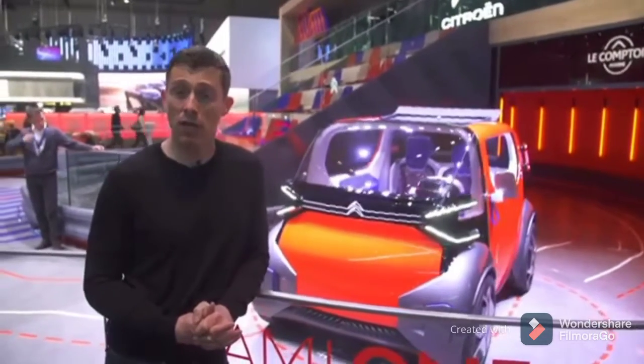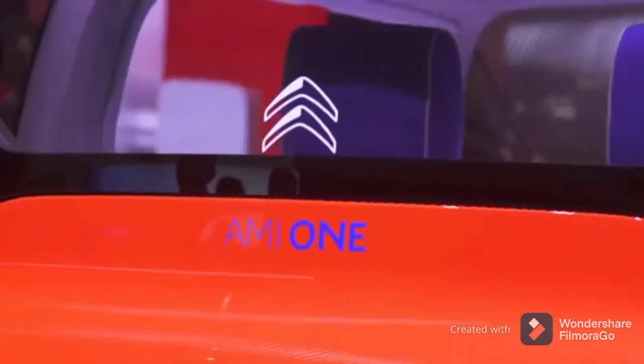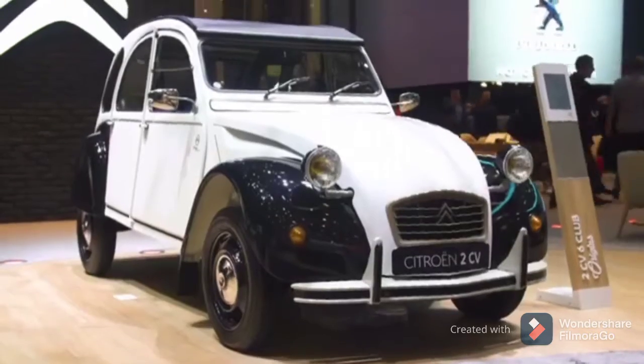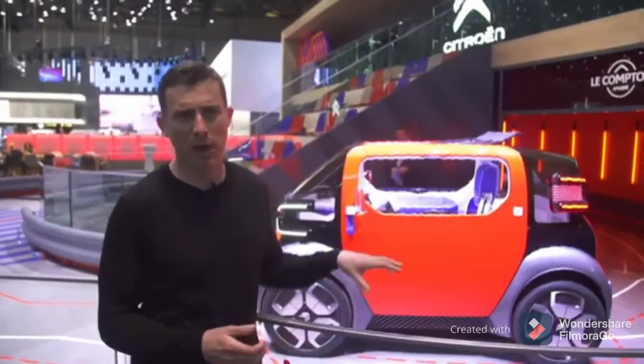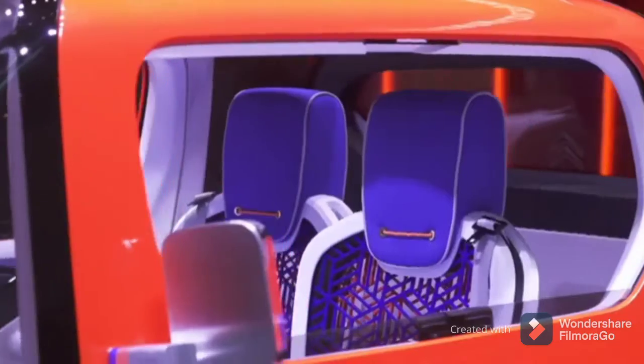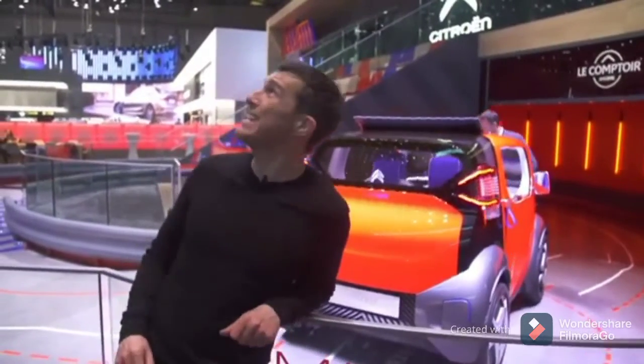Citroen has very loud music on its Geneva show stand. It also has the AMI-1 concept car. Basically it's an electric car that is supposedly the spiritual successor to the 2CV. The idea is that it's just meant for driving round town — it has a top speed of 30 miles an hour and a range of about 60 miles. It's also very short, so you should be able to park it nose-in at the kerb. That music really is loud.